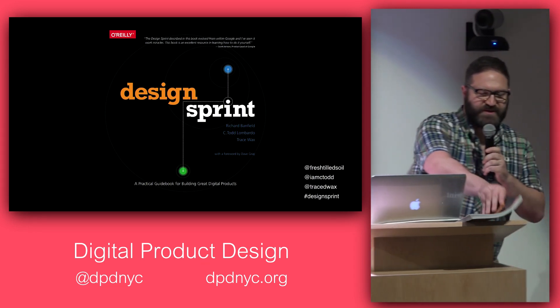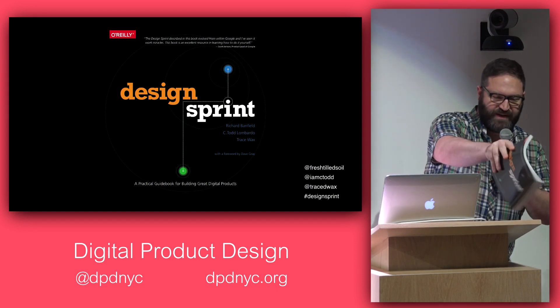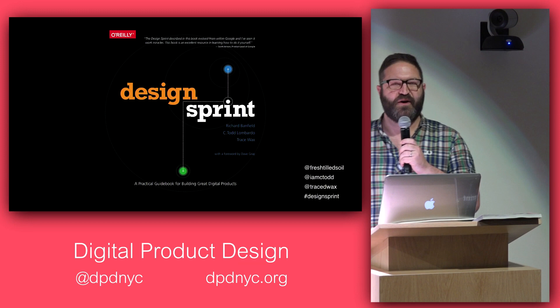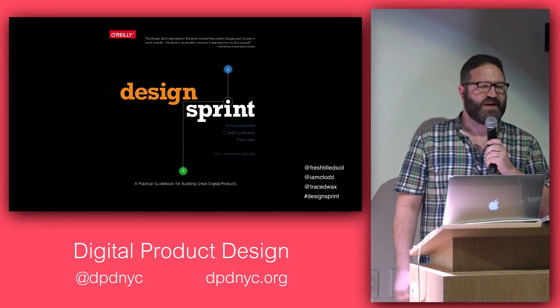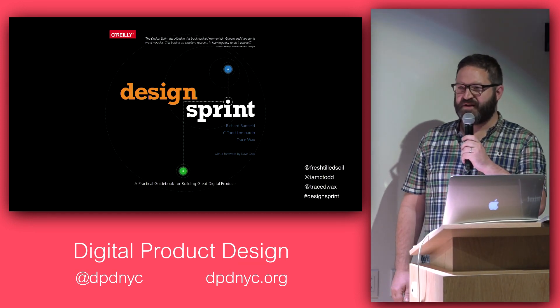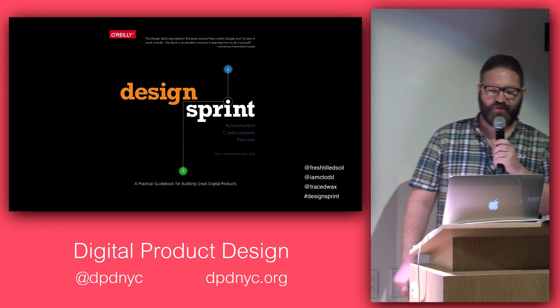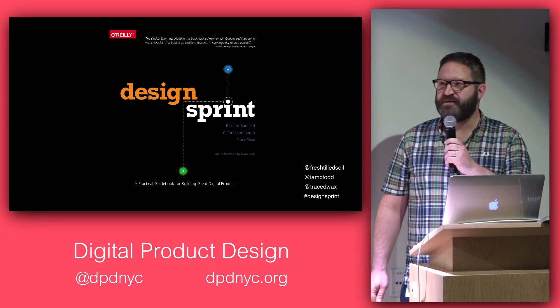This is the book we just put out with O'Reilly. It was a lot of fun to write, though it took a long time. It's really a reference — not just the why, but a pretty detailed script of the how you can run a design sprint. I'll be talking about design sprints tonight.